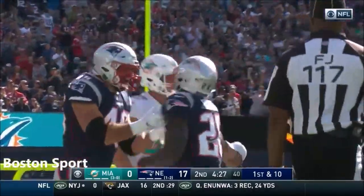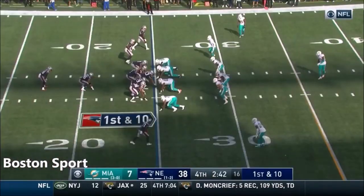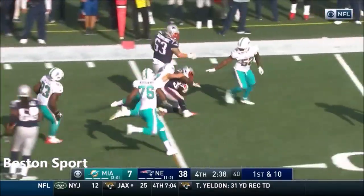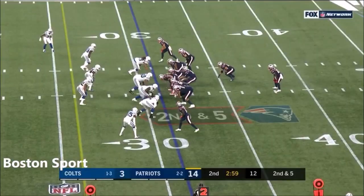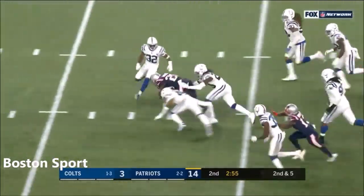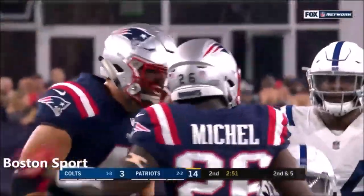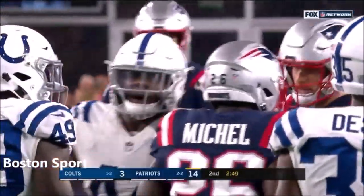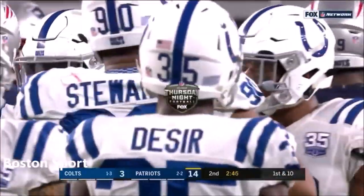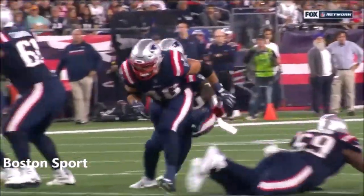What a run by Michel — a 23-yard scamper. We didn't do a good job on the early downs and we didn't do a good job throwing the football on the perimeter. Here's a handoff to Sony Michel, taking it down inside the 20.